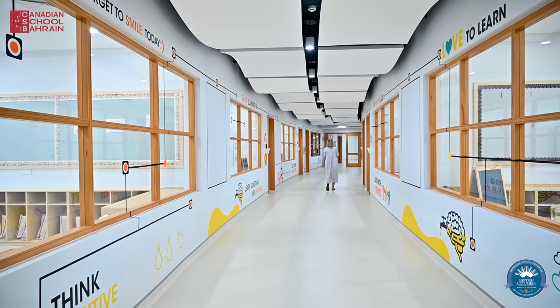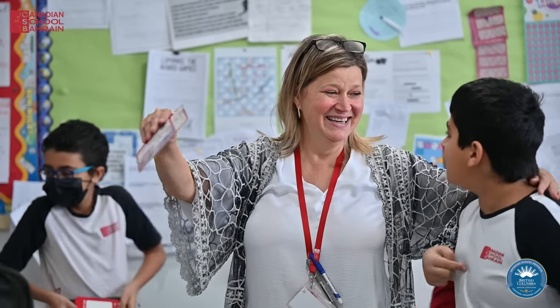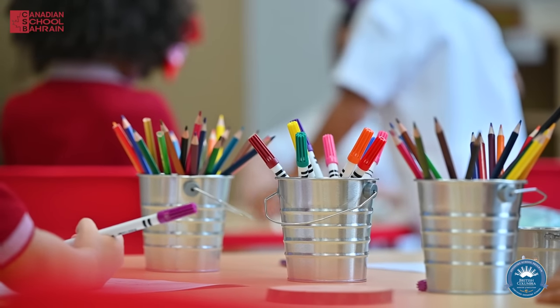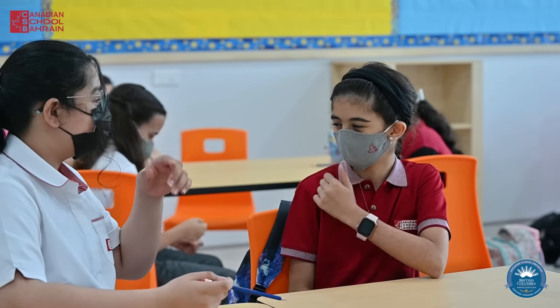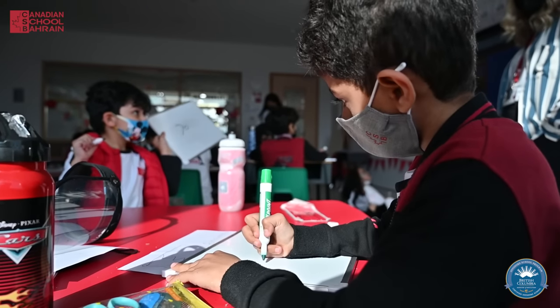Our school follows British Columbia curriculum which uses core competencies in its teaching methods to include communication, collaboration, critical and creative thinking, and personal and social responsibilities. We learn to apply these competencies within all of our lessons and activities.